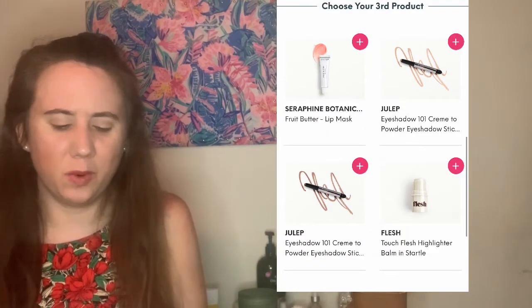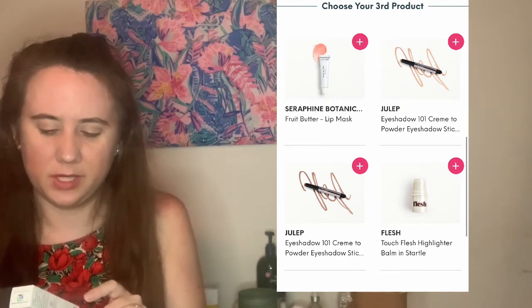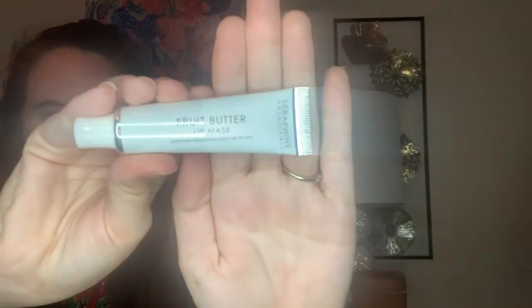The last item — I almost went with a highlighter from Flesh, but I don't wear highlighters too often. I decided to go with the item from Seraphine Botanicals, which is their Fruits Butter Lip Mask. I figured this is always an item you can't really go wrong with. This brand is cruelty-free and vegan, and it's formulated in Italy. It does have a seal on it, and here is what the packaging looks like.